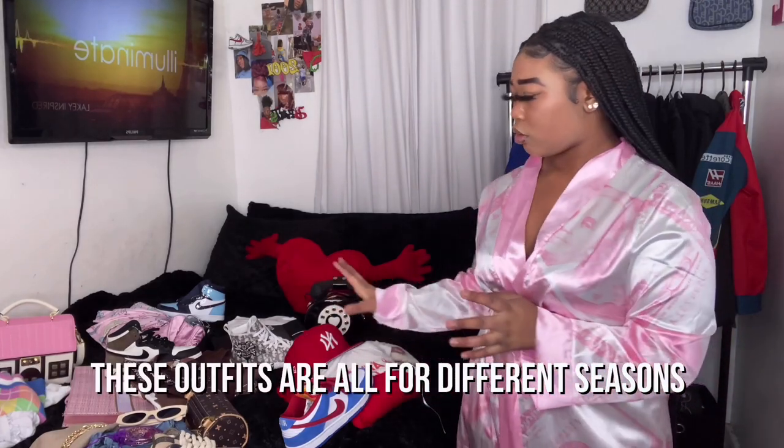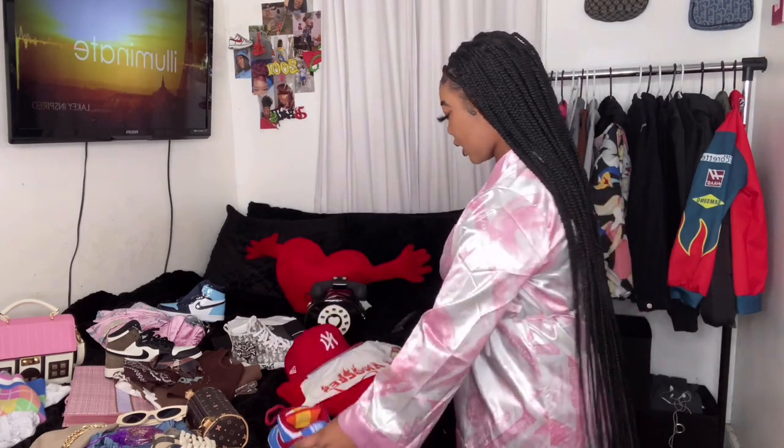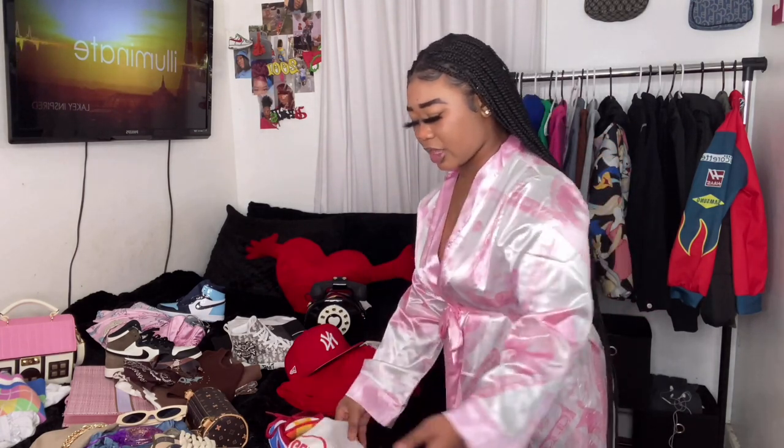Without further ado, let's get right into this video. The first look I want to do is this red look. I have my Nike SB Dunk Low Pros that are suede blue, red, and white. I also have this Los Angeles top that I got off of Shein. Everything here will be linked in the description box or pinned in the comments.